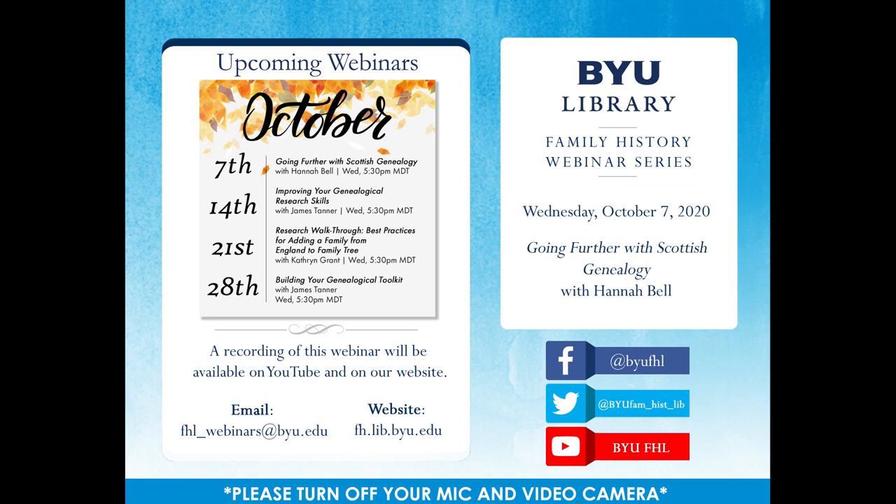For today's webinar, we are pleased to hear from Hannah Bell, who will be giving a presentation on going further with Scottish genealogy. Hannah Bell moved to Scotland from Canada seven years ago and lived in Wales first before moving up to Scotland. She has been working at the Scottish Borders Archive as their genealogy registrar for the last five years. She also works for Archaeology Scotland under their Staub's Camp project as digital archivist. Hannah pre-recorded her webinar, but she's going to be able to join us later for the Q&A session.